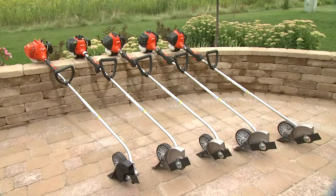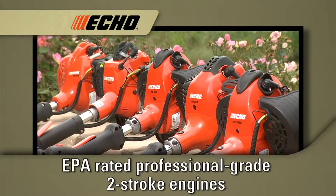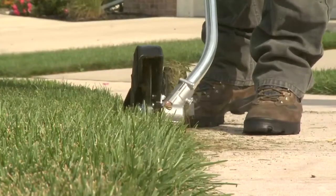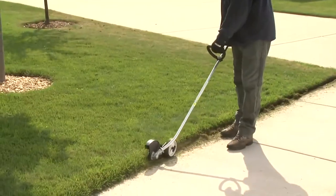This is the choice of professionals — the top-of-the-line edgers from ECHO. Every ECHO edger is powered by a high-performance, professional-grade two-stroke engine that is certified to the EPA's highest rating for reliable performance and durability. Every ECHO edger is built to power through even the toughest jobs for years of dependable performance.